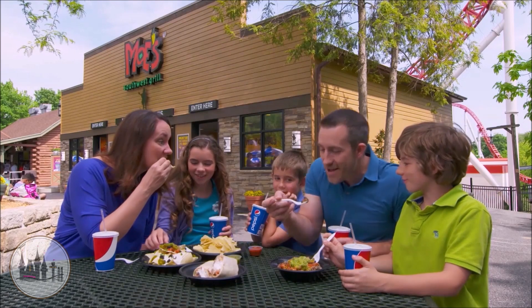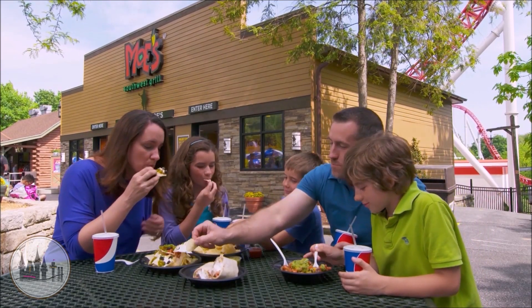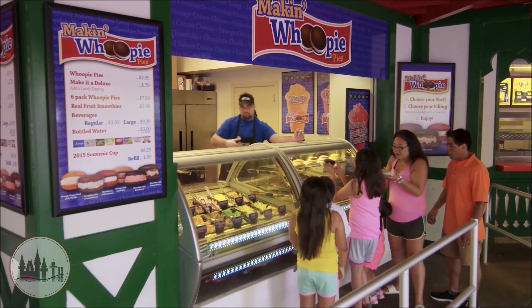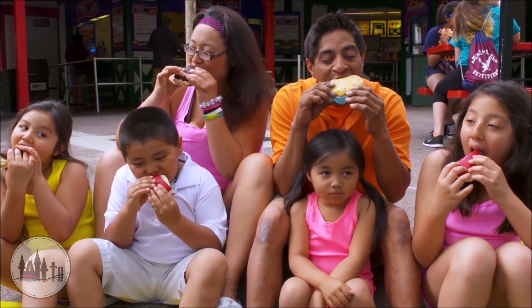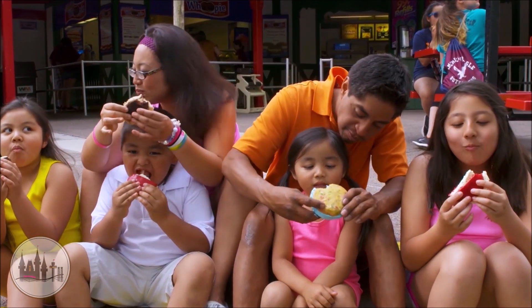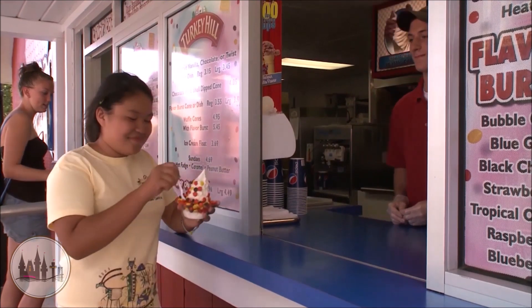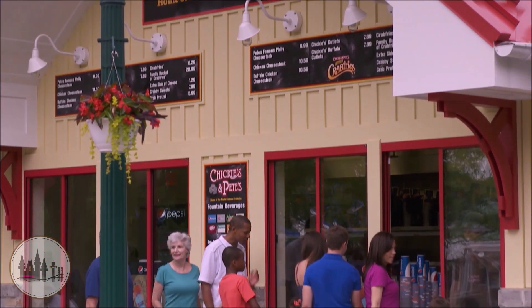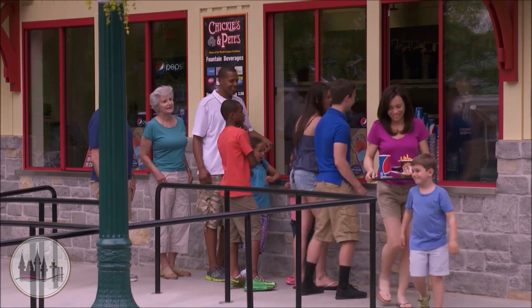The next add-on you can get is the All-Year Drink Plan. Keep in mind that if you get a King Size pass, this is already included, so there is no need to add it on. With a Full Size or Bite Size pass, this add-on costs $34, and for the entire season you can get free drink refills and a refillable cup. It also includes a hot beverage plan for Christmas Candy Land — just swap your regular lid for a hot lid and you can get free refills on both hot chocolate and coffee during Candy Land.